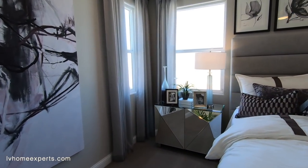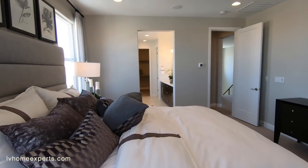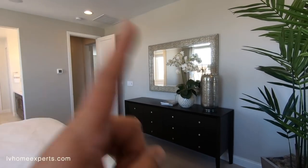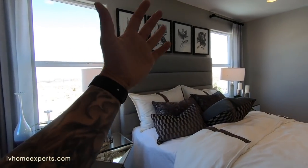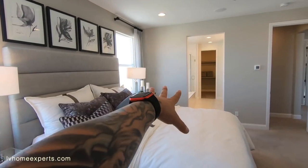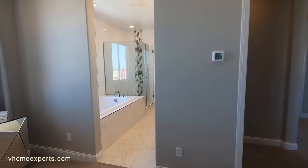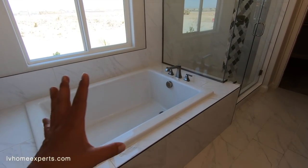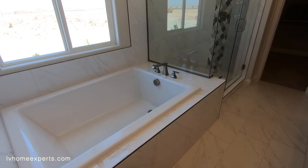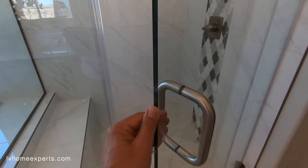This is a pretty large master bedroom. Keep in mind this home faces west — the master is on the east side of the home, so your headboard wall and this side of the room will get a lot of sun exposure from the baking afternoon sun. Something to be aware of when furnishing this room.